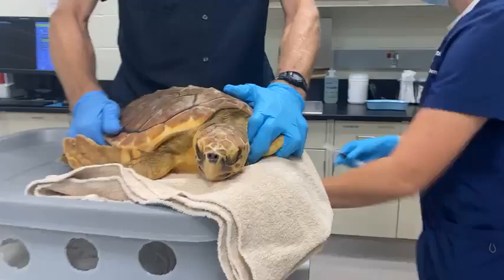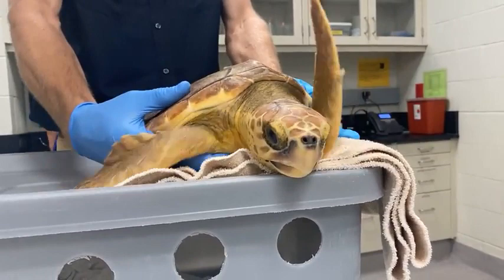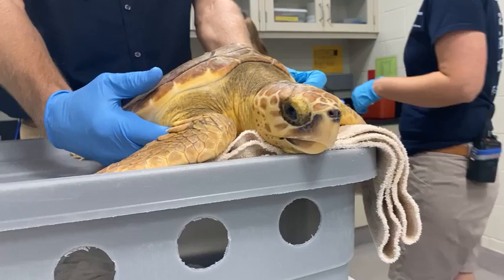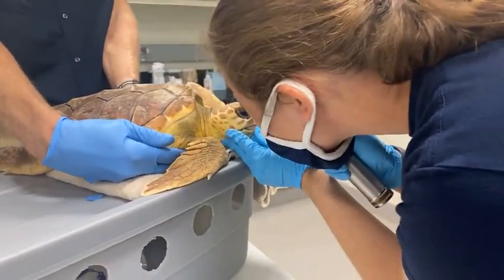Jessica, our technician, has gotten that blood sample. I'm going to look in and take a look at our sea turtle right now as well, just to make sure that everything is okay. As I said, it's been getting so much better — getting stronger. It's almost doubled in size since it came in, and we really haven't had any concerns with it basically. We're just going to take a quick look at everything and make sure everything still checks out.